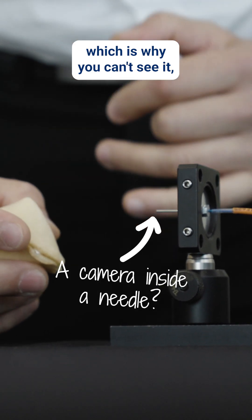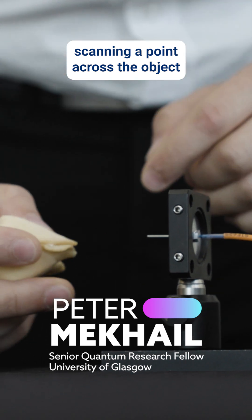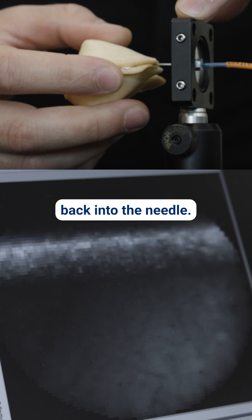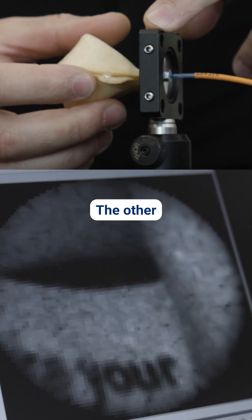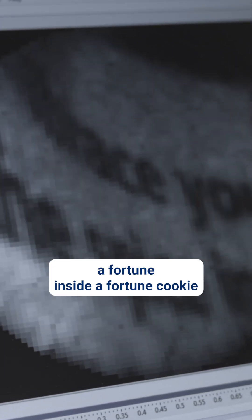We're scanning the point in infrared, which is why you can't see it — scanning a point across the object and picking back the diffusely reflected light back into the needle. The other demo that we might be able to do is to read a fortune inside a fortune cookie without opening the cookie.